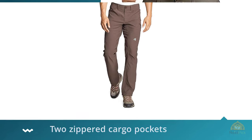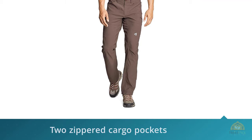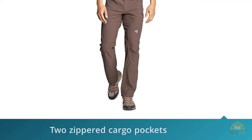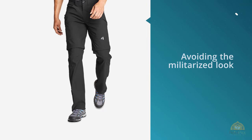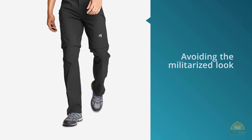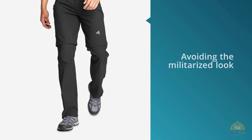Their two-way stretch flexion material provides just enough movement to take on everything from running through airports to strenuous hiking. The two separate cargo pockets are flush with the pants, avoiding the militarized look of gusseted external pockets. They're angled for easy access and fit the largest iPhone with a case, which is a nice bonus. For more details, click the link in the description.